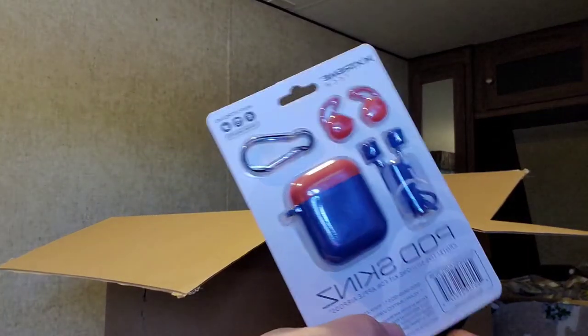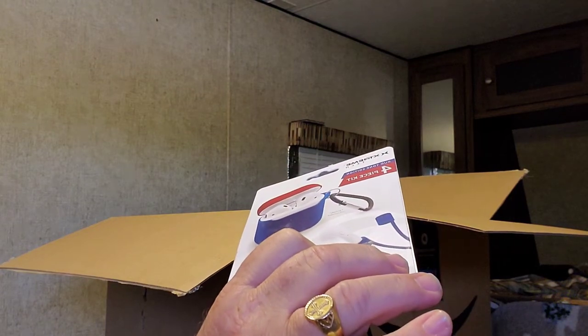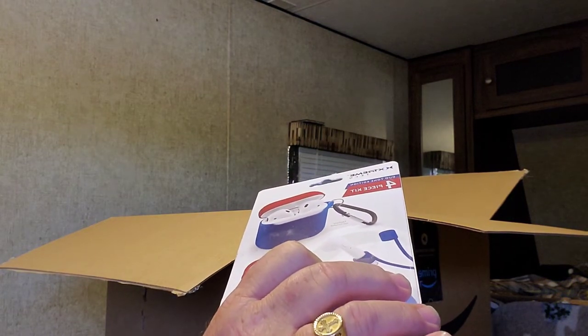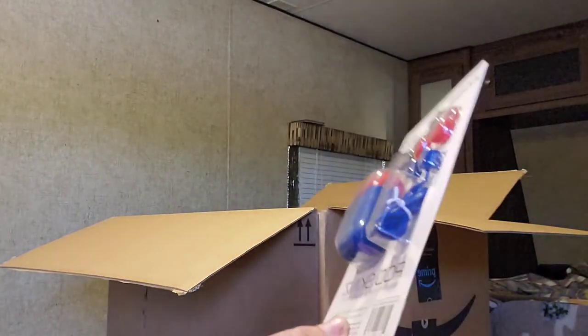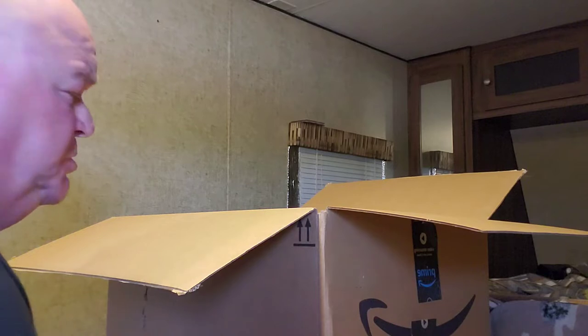This is also going to a friend — she'll love this. It's an earbud carrying case or something like that. I will definitely give that to her — she'll like that for sure.